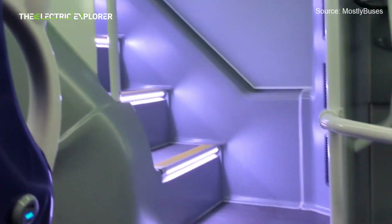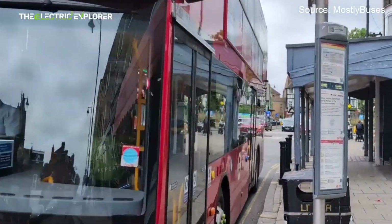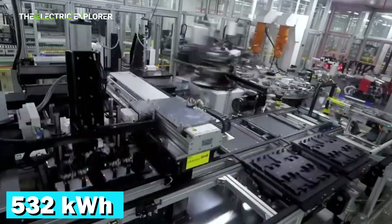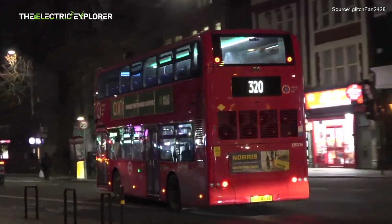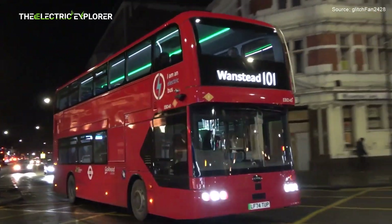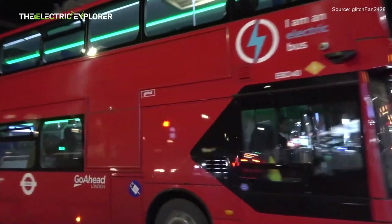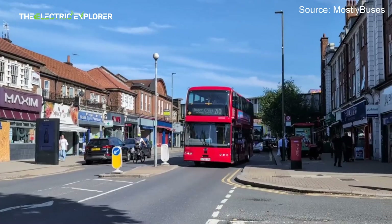The most significant divergence lies beneath their respective exteriors. The BYD BD-11 stands as a fully electric vehicle, drawing power from a substantial 532 kWh blade battery, embodying the future of zero-emission public transport. The new Routemaster, while also forward-thinking in its design, operates as a hybrid diesel-electric bus, relying on a combination of a diesel engine and an electric motor. This fundamental difference marks the transition from a hybrid approach to a completely electric one, signaling the ongoing evolution of London's iconic bus fleet towards a more sustainable future.